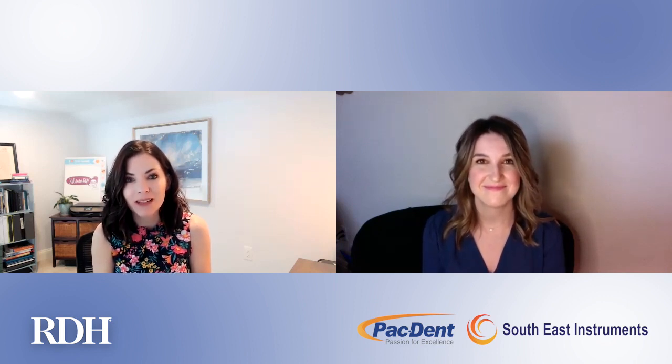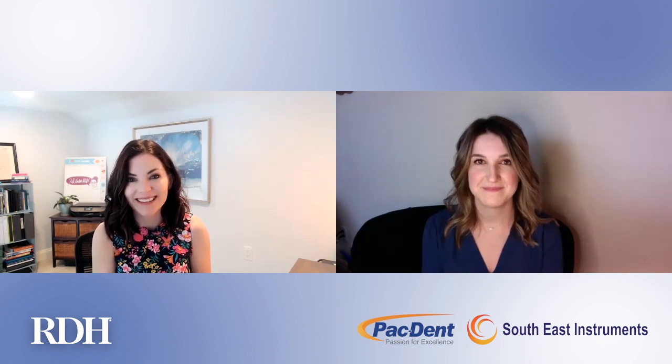Thank you so much, Bethany, for being here today and your commitment to excellence. It's so inspiring to see a dental hygienist like yourself who's not only practicing clinically, but is writing and helping us today. We really appreciate your time, and of course thank you to our friends over at PacDent. Thank you so much for having me, Amber. It's a pleasure.